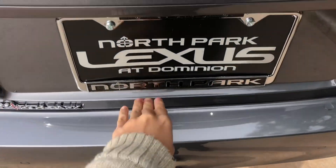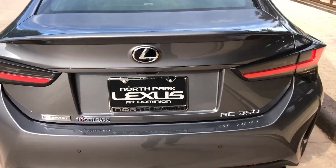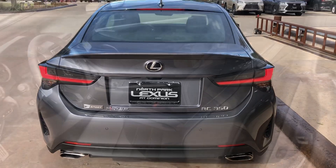Our trunk in the RC comes with a carpet mat, cargo net, and first aid kit.